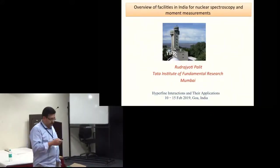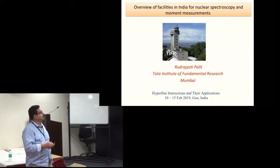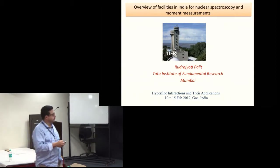I will give you an overview of nuclear spectroscopy and moment measurement facilities in India.